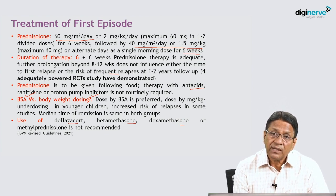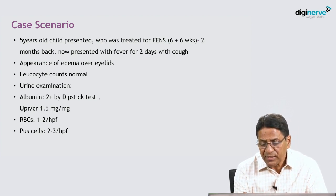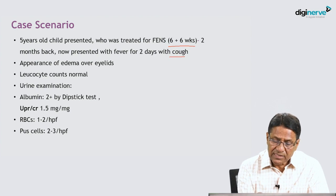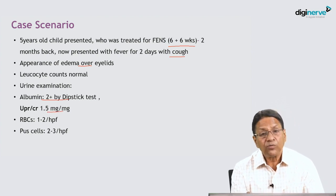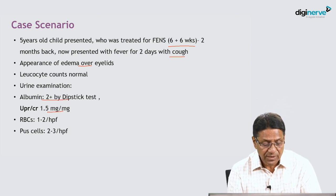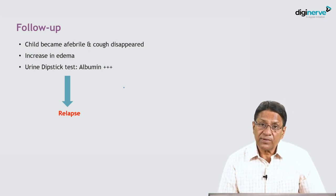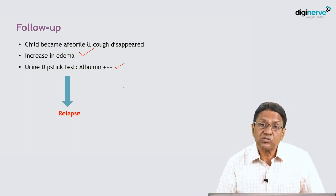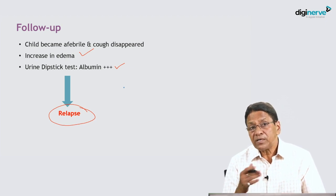Second case: a five-year-old child who presented with nephrotic syndrome and was adequately treated with the six-plus-six-week regimen two months ago. Now presenting with fever for two days and cough, with appearance of edema over the eyelids. Urine dipstick shows two plus proteinuria, urine protein-creatinine ratio 1.5 mg/mg, but no hematuria or pyuria. The child became afebrile and cough disappeared, but edema increased and proteinuria rose from two plus to three plus.